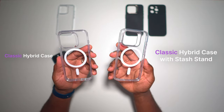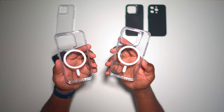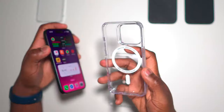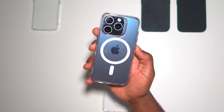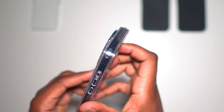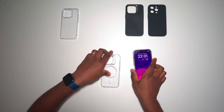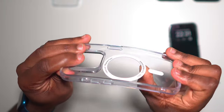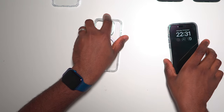Now let's move on to the next two cases — the hybrid cases, both part of ESR's Classic series. There is one main differentiating factor between these almost identical cases, and that's the stash stand, which I'll come to in a moment. The non-stash stand hybrid case features that snap application when fitting, so you know you've got a secure fit and it's easy to remove. It features the same AirGuard corners for drop protection and detailing in the cutouts. While the Xero clear case was more flexible, the hybrid cases have TPU only on the frame, with a rigid scratch-resistant clear acrylic body that houses the HaloLock ring and makes these cases MagSafe compatible.